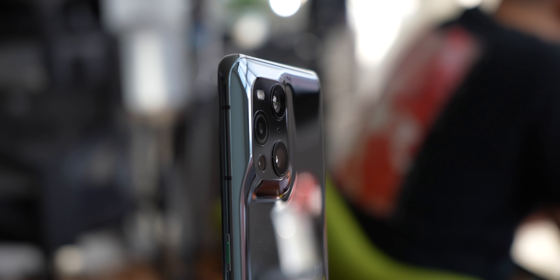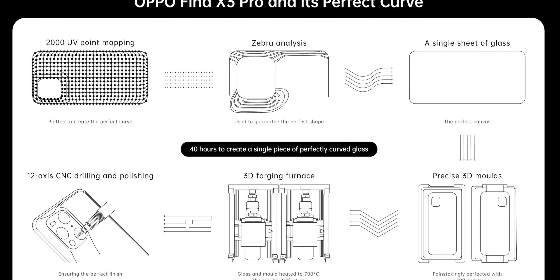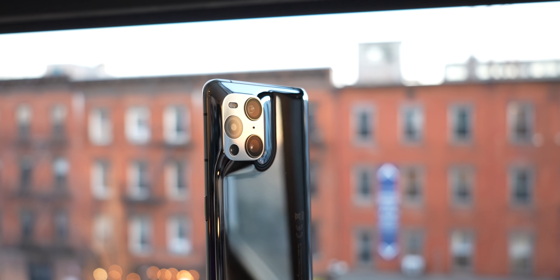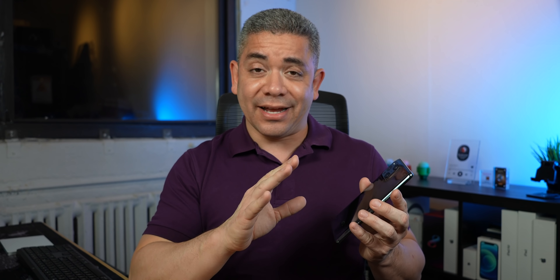It does seem like 2021 is the year of the contour camera, but this is a very different approach. There's a whole scientific explanation into how it takes 40 hours and more than 100 processes to create this kind of curve, and I like it. It's more cohesive and helps prevent lint from being stuck in the corners. If anything, the curves make the hump look larger than it is because it doesn't really protrude that much. It is elegant, I'll give you that, but that's as long as you can keep it clean — I might even recommend you go for the blue option instead of this gloss black.